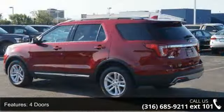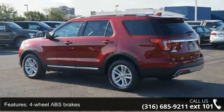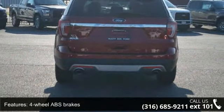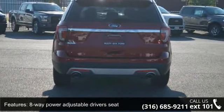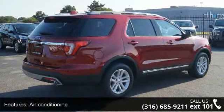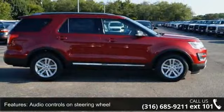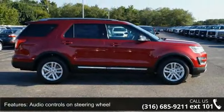This vehicle's top features include 4 doors, 4-wheel ABS brakes, 8-way power adjustable driver's seat, air conditioning, audio controls on steering wheel, automatic transmission, Bluetooth, clock, in-dash compass, and cruise control. This vehicle shows low mileage and has a smooth ride.